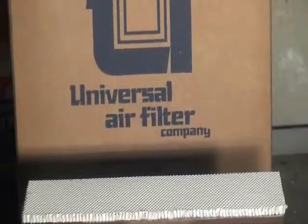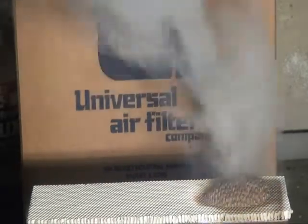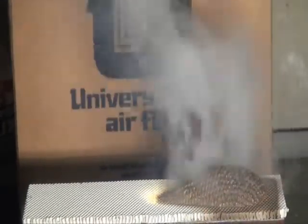The intumescent coating withstands even the highest temperatures, as shown by eliminating flame passage from a welding torch. By preventing flame spread, Pyro Side Vents reduce damage and downtime caused by a fire outbreak.